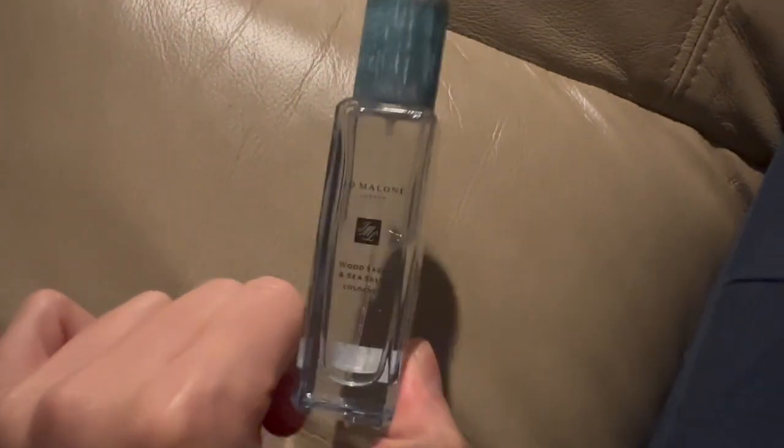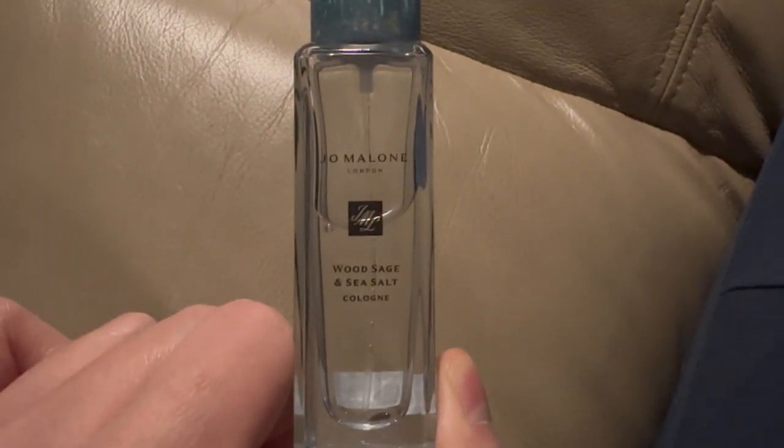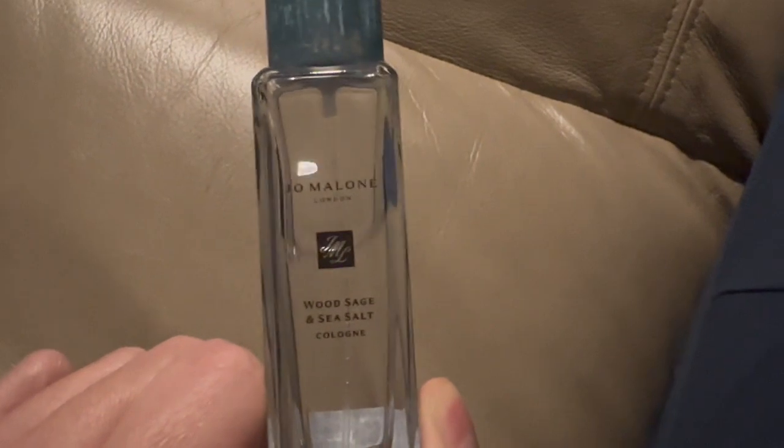It's clean, fresh, airy. Definitely a beachy vibe, but a clean, clean beachy vibe. Not a very offensive fragrance. Definitely can wear it as an everyday fragrance all year, all around. Definitely has a noticeable sillage.